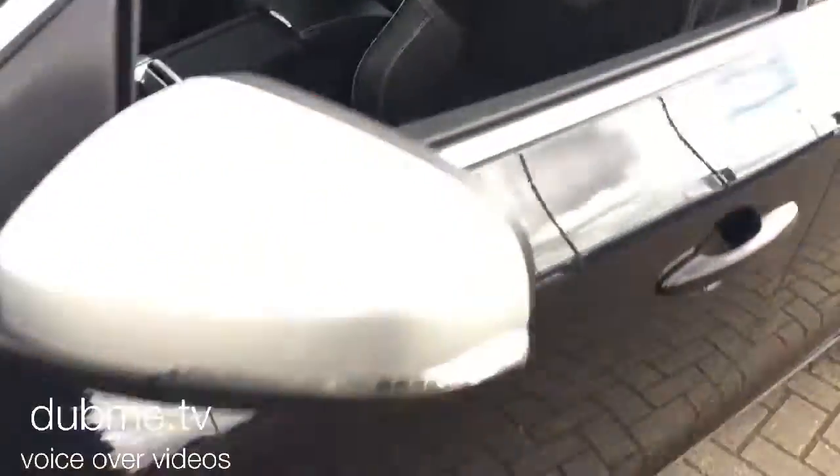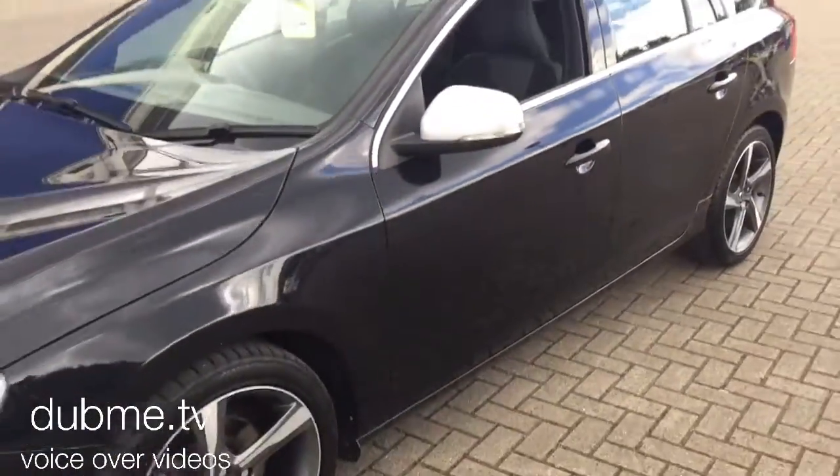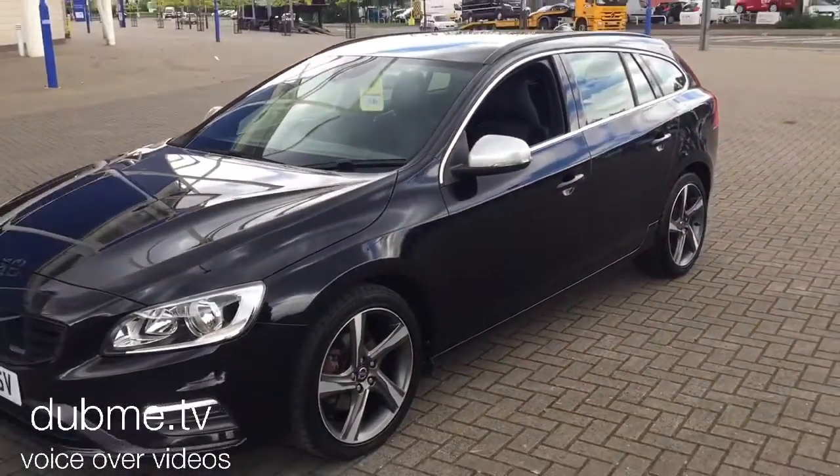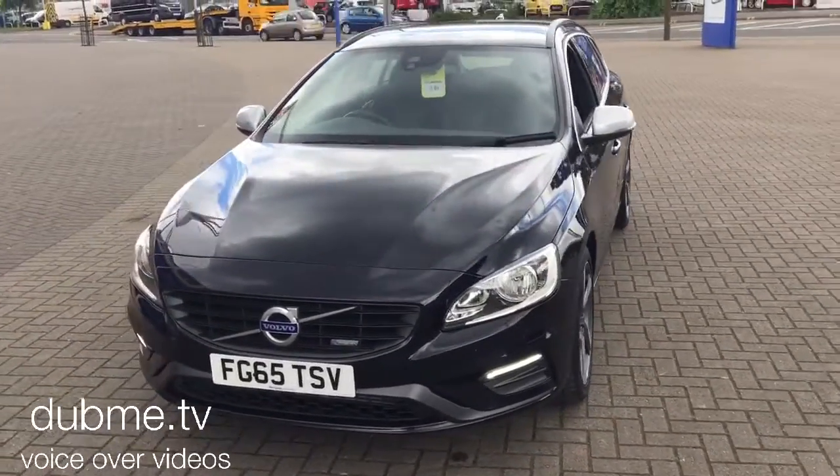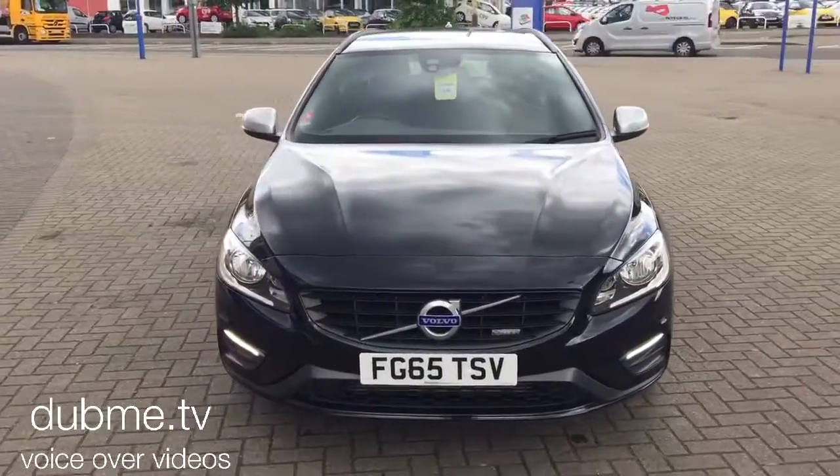As you can see, the car is in excellent condition throughout. The vehicle will be supplied with the balance of the manufacturer's three-year warranty, which will also include 12 months European roadside assistance.